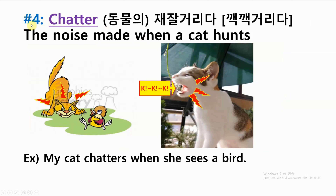Number four: chatter — the noise made when a cat hunts. Example: my cat chatters when she sees a bird.